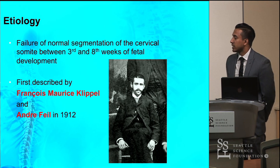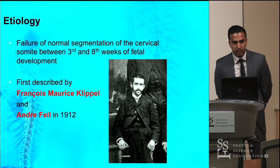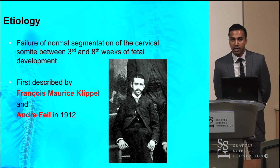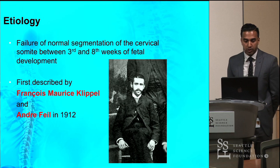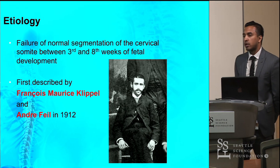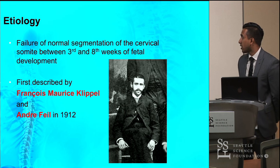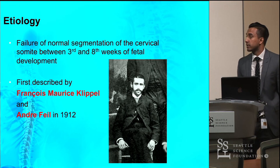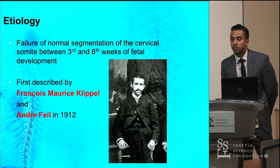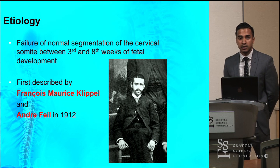The etiology is unknown as to what causes this. There is a lot of debate over whether this is genetic or environmental. Some believe that alcohol consumption might lead to this. Briefly on the embryology, it is believed that failure of normal segmentation of the cervical somites between the third and eighth weeks of fetal development leads to this abnormality.